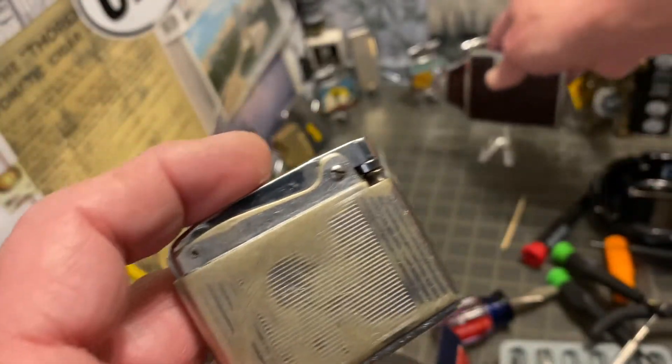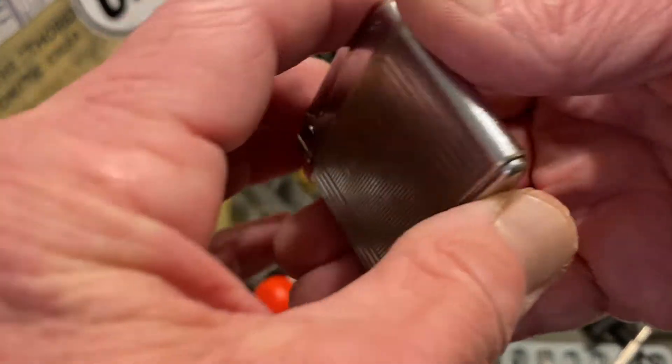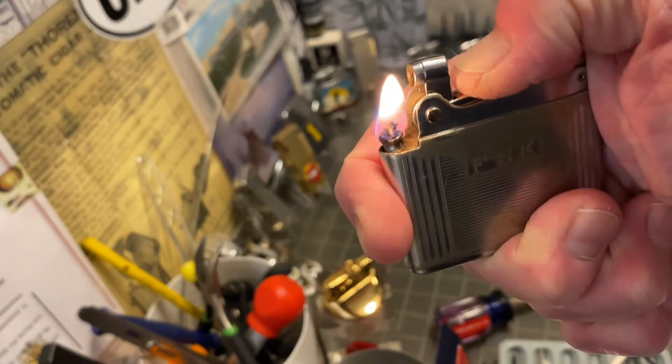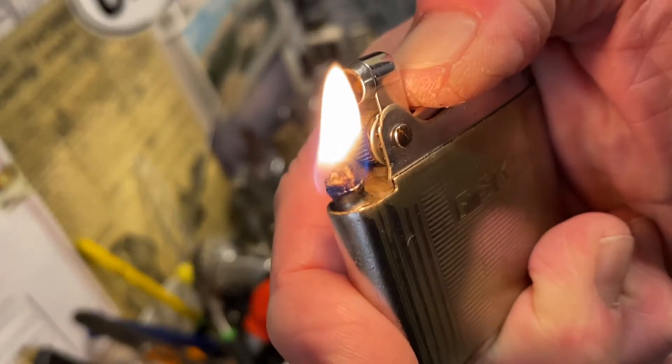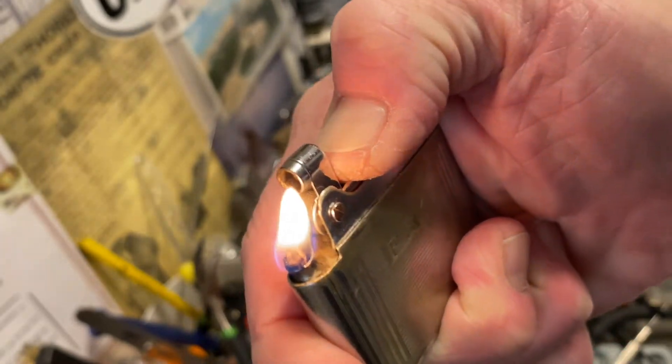The Adonis is very well worn. You can see where the plating is missing from at least 50% of the lighter. Some of the etching seems to have worn right through even.